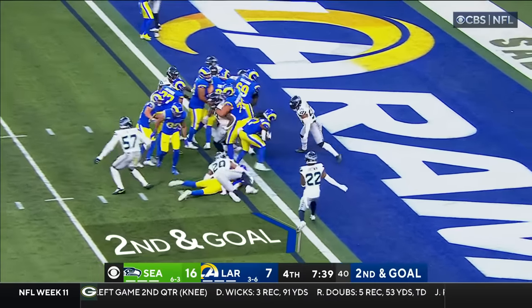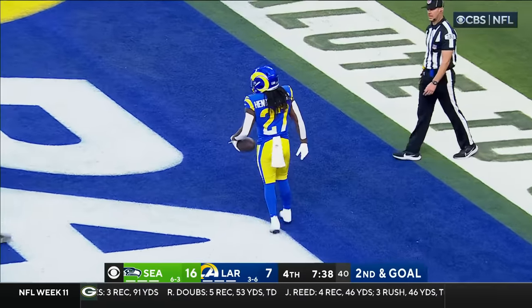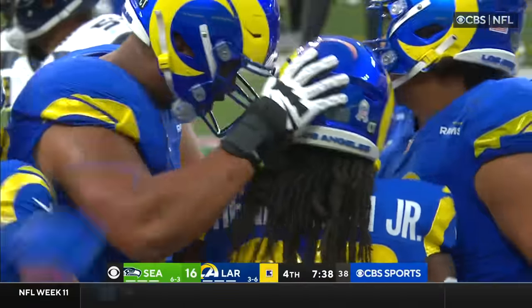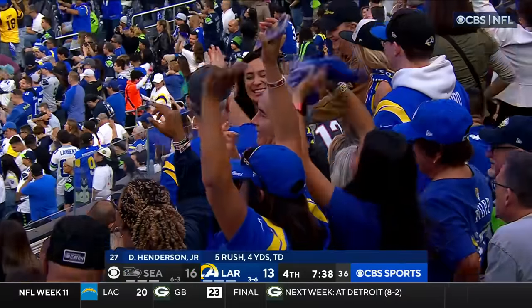Second and goal, right back to Henderson, and this time he's in. Touchdown Rams! Second rushing touchdown of the season for Henderson, and it's a three-point game.